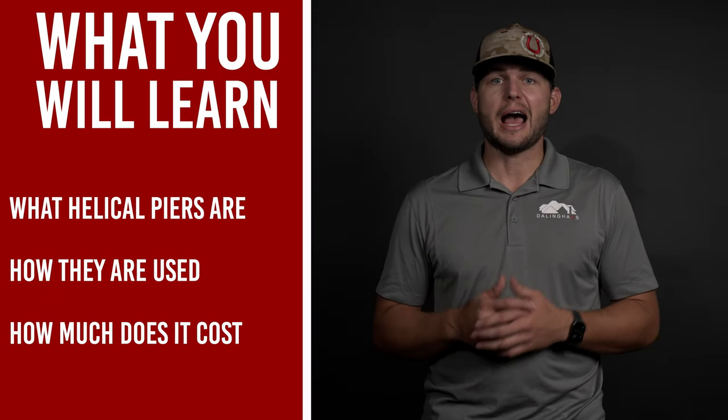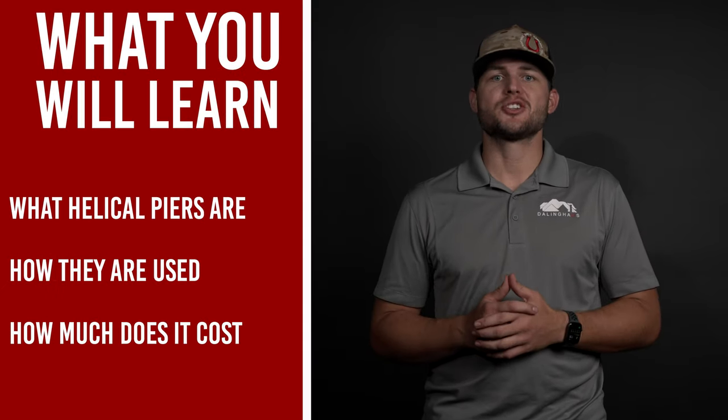Hi there, my name is Justin with Dalling House Construction. In this video, you'll learn about what helical piers are, how they're used, and how much they cost.